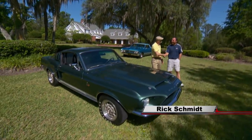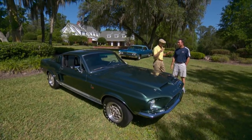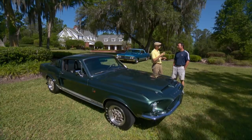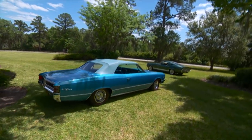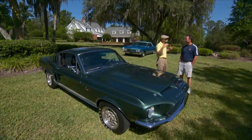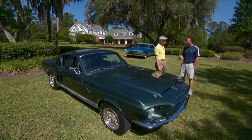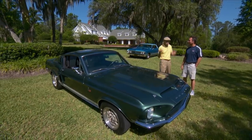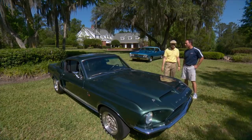Rick, great to see you again. Great seeing you too, Dennis. You've always got such fun toys to play with, but you have a lot of pretty esoteric cars. Yeah, we dabble around the fringes. But today we're going to do some kind of in-your-face 60s muscle cars. NPD makes its living selling parts for muscle cars, so maybe we should do something about this. We brought a couple of really cool muscle cars out here.